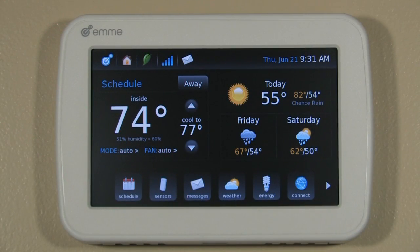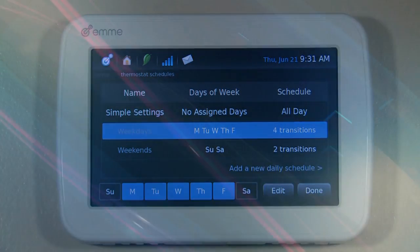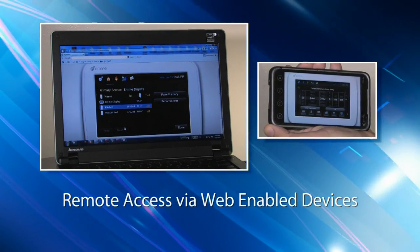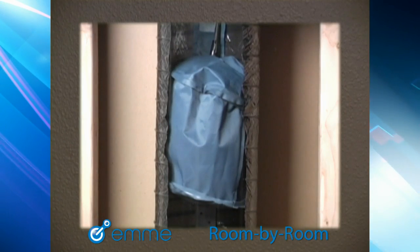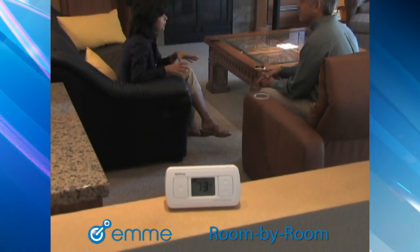EMI's affordable, accessible and scalable approach gives you the information you need where you want it — at your fingertips, or remotely accessed via web-enabled PCs or mobile devices. And EMI's modularity offers the advantage of future upgrades for even greater control of comfort and energy usage.